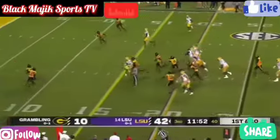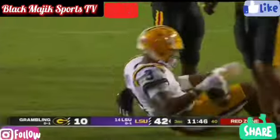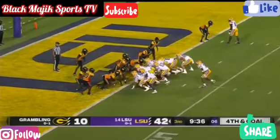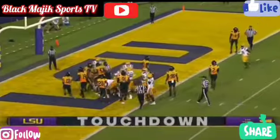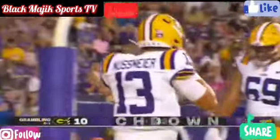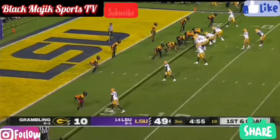He'll hand it off this time. Digs finds a big hole up the middle and bangs his way inside the five-yard line.